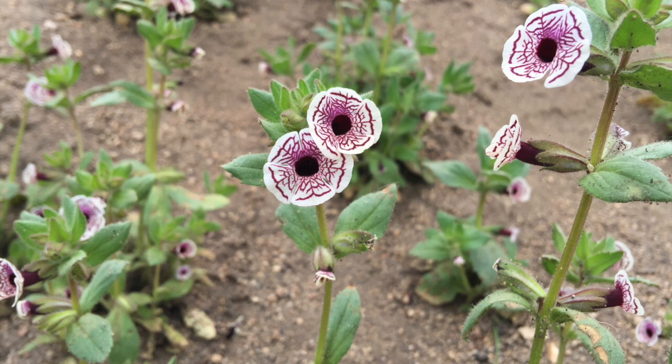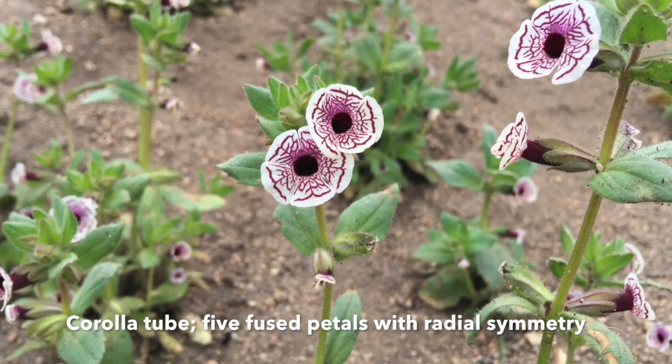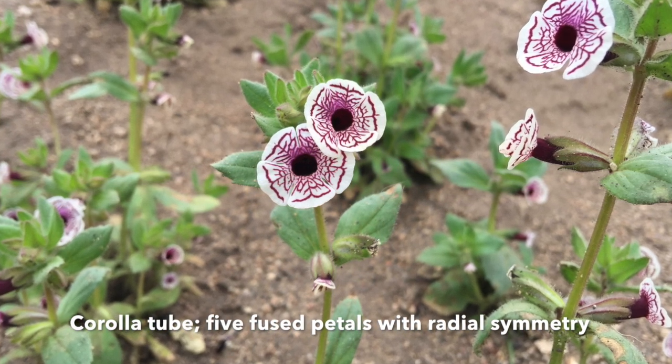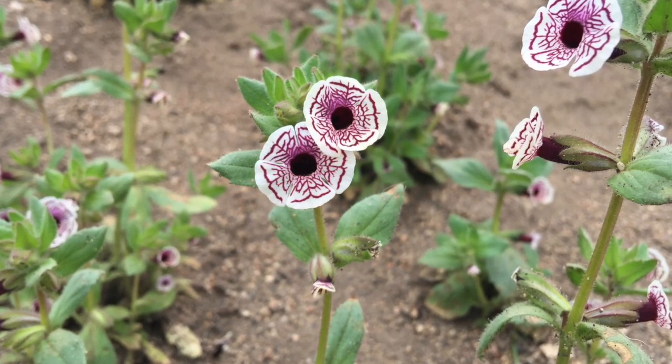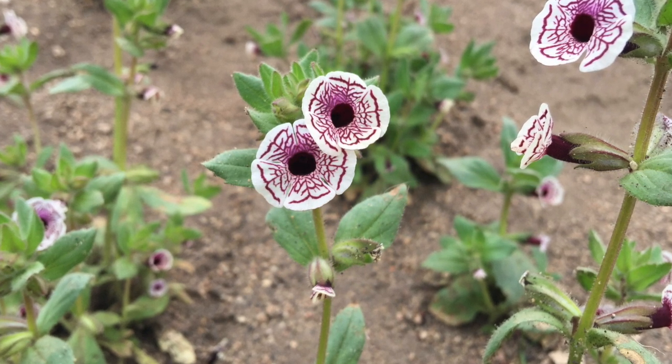This species of Diplicus is defined by the corolla tube, which is comprised of five fused petals that have radial symmetry. Diplicus pictus is unmistakable for its white corolla with purple-brown veins that attract pollinators as well as wildflower fans.